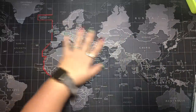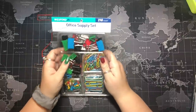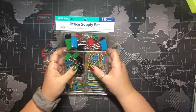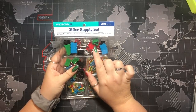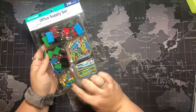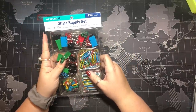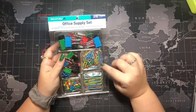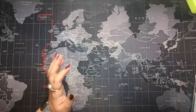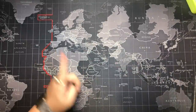My dad got me an office supply set — it was next to my stocking because it didn't fit in it. This is coloring-adjacent. I'm excited for the binder clips to hold pages open. He asked if I still had a pushboard and I was like 'yeah, that was like eight years ago.' Sam says I never have paper clips, so now we got some. I'm really excited for these binder clips. Thank you, Papa.